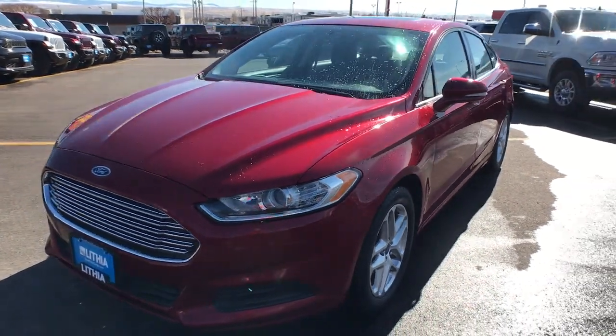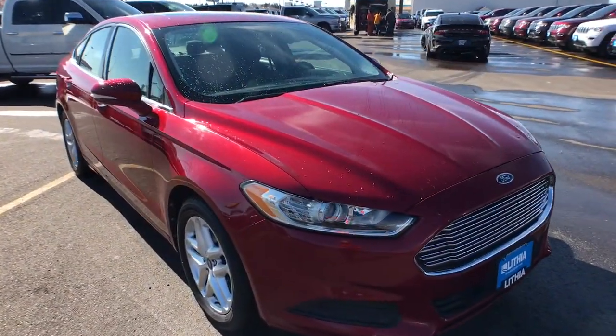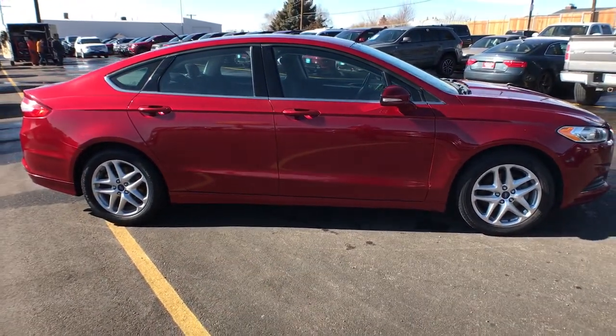Looking for your dream car? It could be the 2013 Ford Fusion. This vehicle is an outstanding buy with fewer than 90,000 miles on the odometer. Make every drive count in this sporty, sophisticated Fusion.